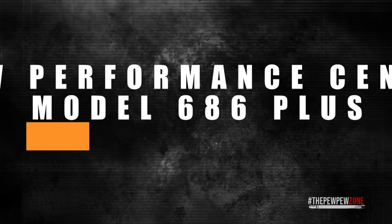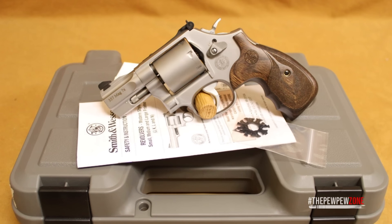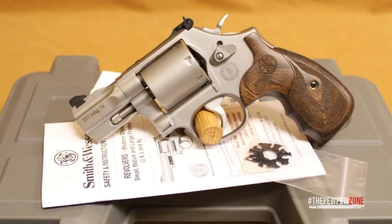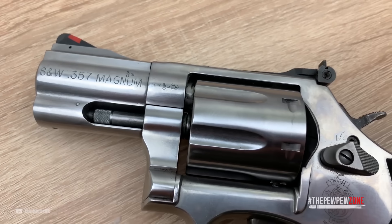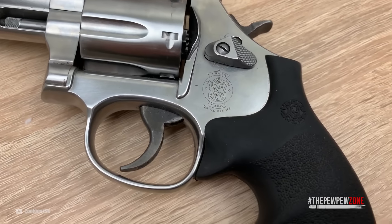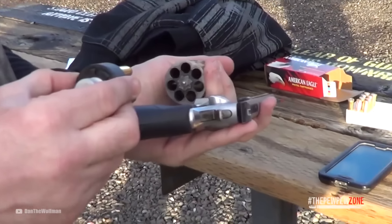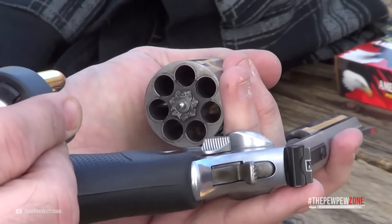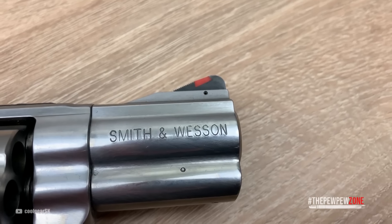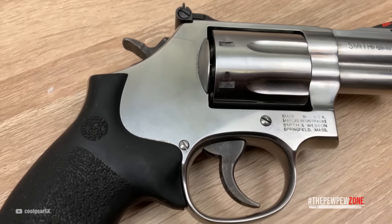Number 5: Smith & Wesson Performance Center 686 Plus. The Smith & Wesson Performance Center Model 686 Plus stands out as one of the finest high-capacity snub-nosed revolvers available today. This firearm offers a superb combination of power, accuracy, and style, making it a favorite choice for sport shooting, collecting, and personal protection. What sets the Performance Center Model 686 Plus apart from the standard version is its seven-shot cylinder. The distinguishing feature of this model is its 2.5-inch barrel, which enhances its concealability, adding to its appeal.